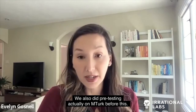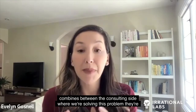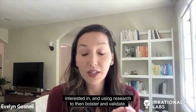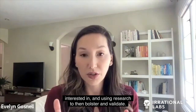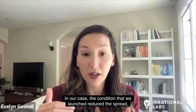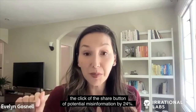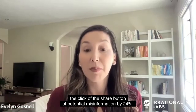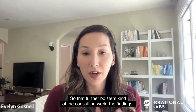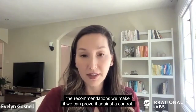We also did pre-testing on MTurk before the in-product study. The point is that sometimes consulting and research combine — we're solving a problem the client is interested in and using research to bolster and validate the findings. In our case, the condition we launched reduced the click of the share button on potential misinformation by 24%, which further validates the recommendations we make when we can prove them against a control.